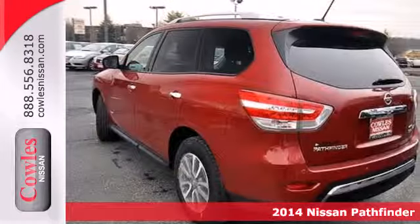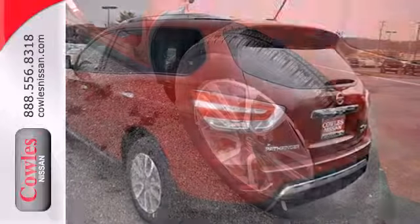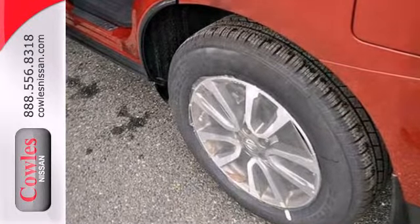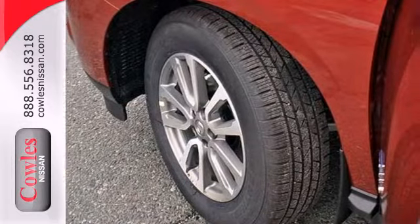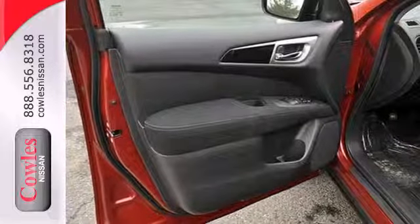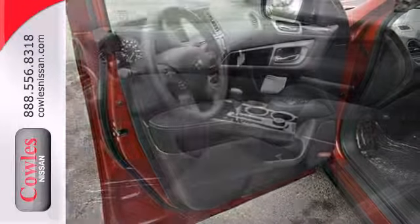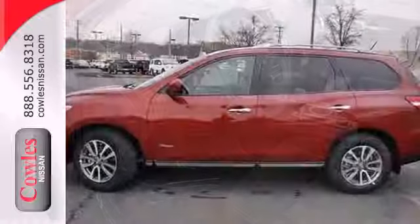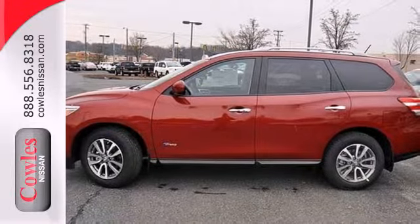It's built with lightweight components to maximize fuel efficiency. Furthermore, the Pathfinder shows its intelligence with a continuously variable transmission, advanced airbag system, regenerative brakes, and a 2.5-liter 4-cylinder supercharged engine and electric motor system. Fill it up with seven passengers and take off on your next adventure today.